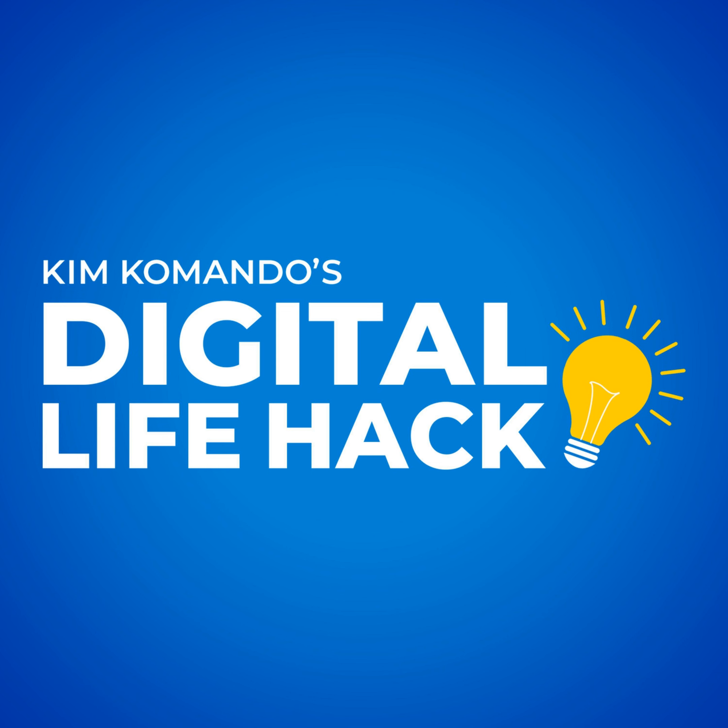Join over half a million folks who get TechSmartz delivered to them with my free newsletter at GetKim.com. All right, we're going to switch gears a little bit and reach into our listener inbox.